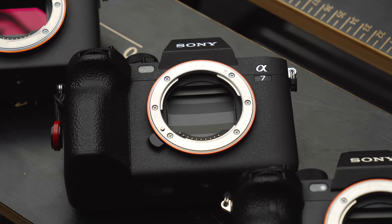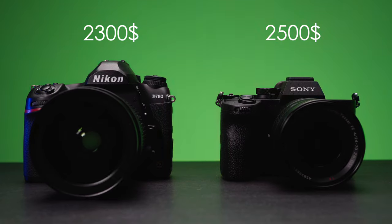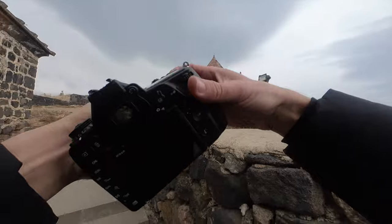The Sony A74 wants to be the new king of stills full-frame cameras under $2,500. But is it that much better than the two-year-old DSLR Nikon D780?